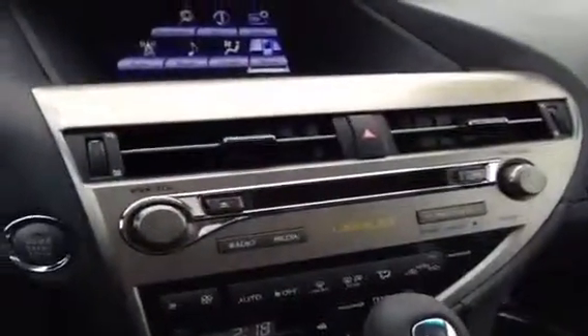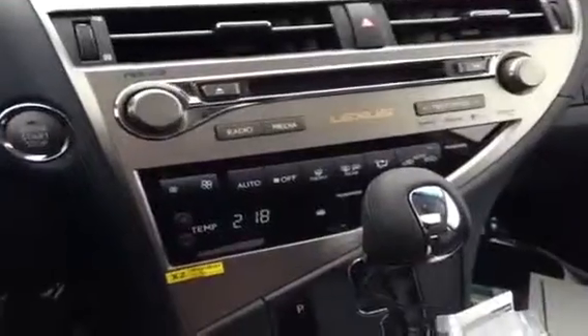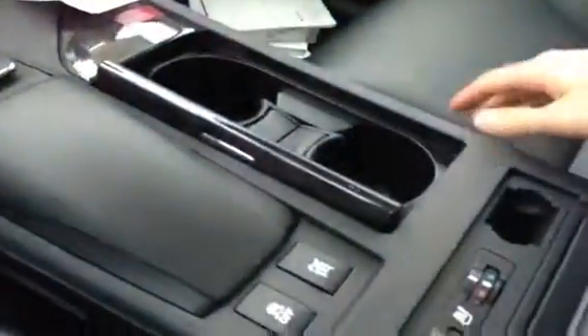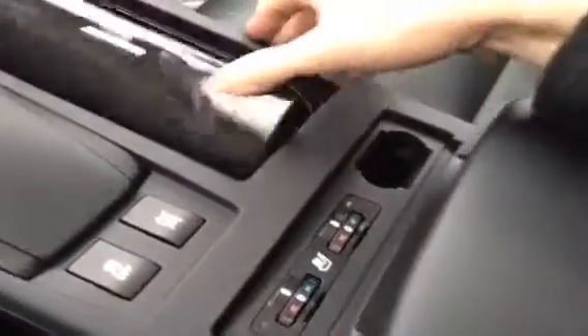We have a 6-disc CD changer and an automatic adjustable climate control for the passenger, rear, and driver. We have a rear view camera in the navigation screen, a button where you can turn traction control off if you so choose, heated and cooled leather seats, and a sports shifting transmission.